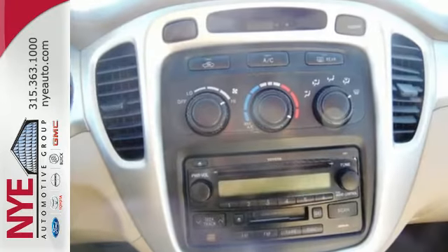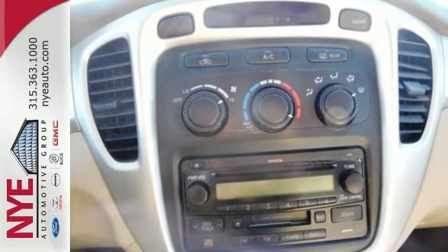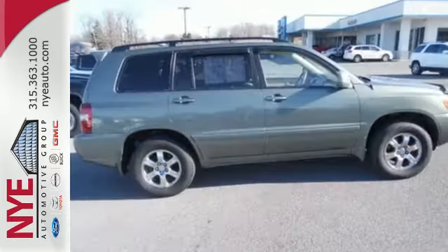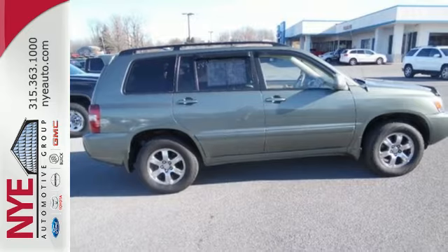Engineering features include fully independent coil spring suspension, four-wheel anti-lock disc brakes, electronic stability control, driveline traction control, and much more.